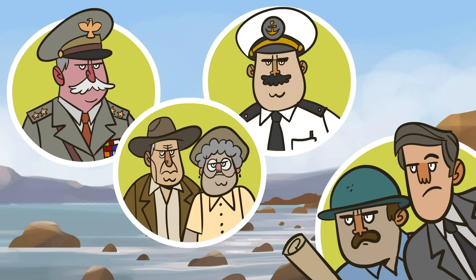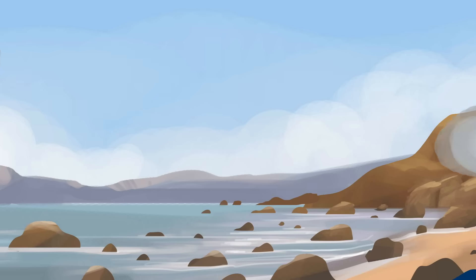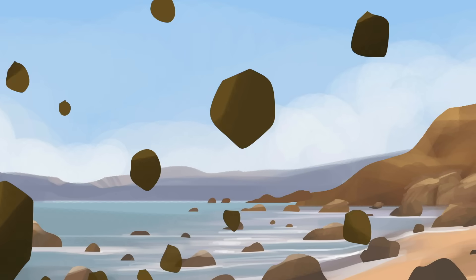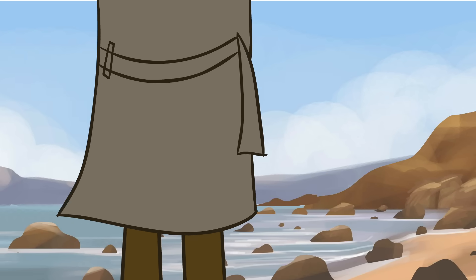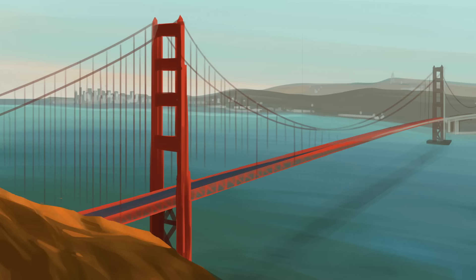Worse still, many engineers thought the project was impossible. The Golden Gate Strait was home to 96 kilometer-per-hour winds, swirling tides, an endless blanket of fog, and the earthquake-prone San Andreas Fault. But Strauss was convinced the bridge could be built, and that it would provide San Francisco's commuters more reliable passage to the city.